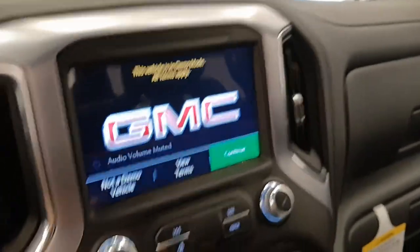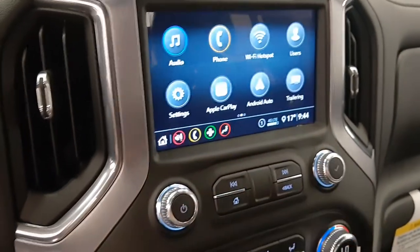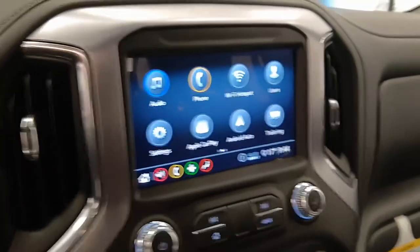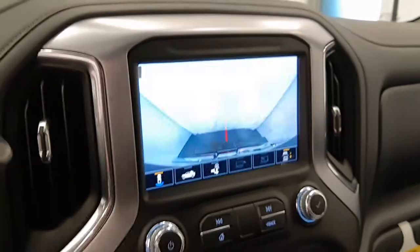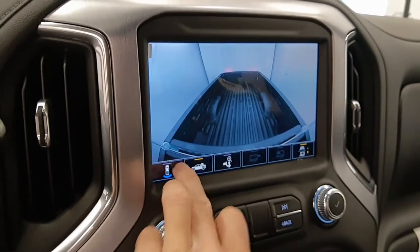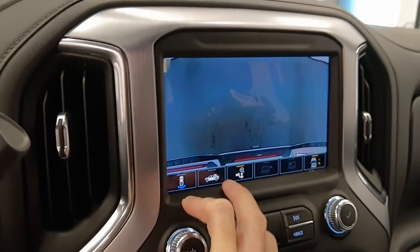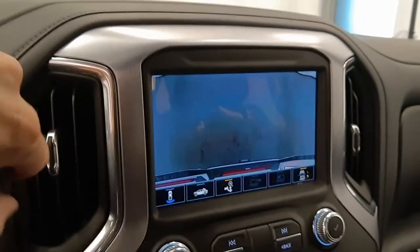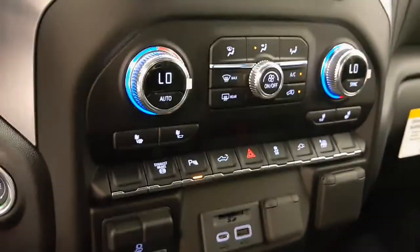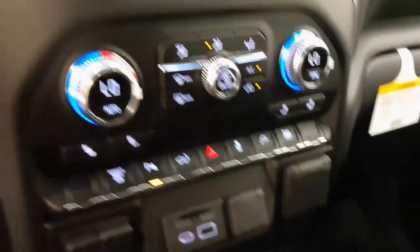Also heated steering wheel, nice little display, nice backup camera with a few different views, and the hitch for easy backup. Heated front seats, trailer brake controller, and a couple power outlets.